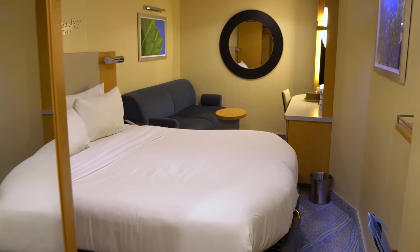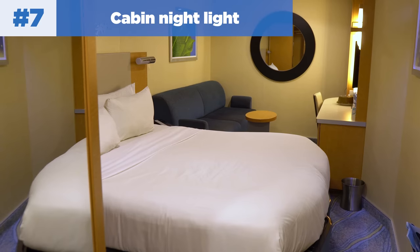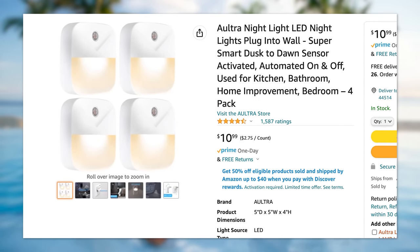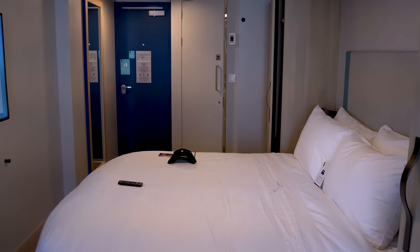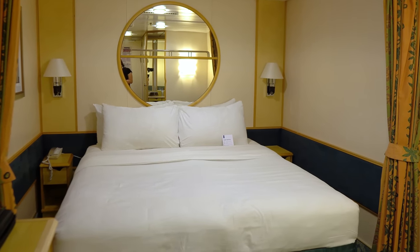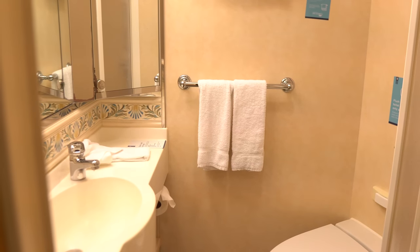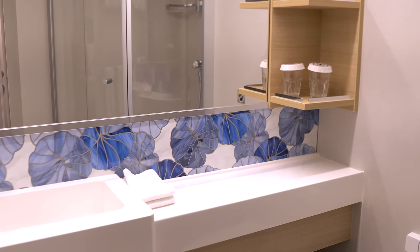Next is to invest in a cabin nightlight. Cabins are pretty dark at night, especially inside cabins. A simple nightlight adds just enough light so you don't trip over things, run into furniture, or stub your toe. In an inside room it gets pitch dark — you truly can't see a thing. I like to keep the nightlight in the bathroom with the door slightly open, so there's enough ambient light that when you wake up in the middle of the night you're not stumbling around.